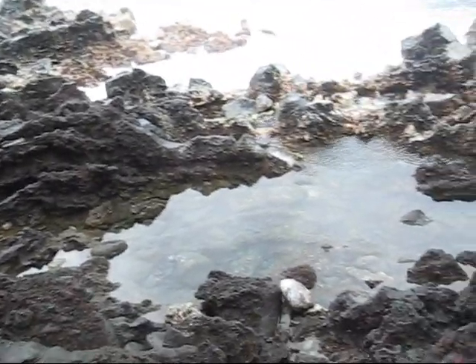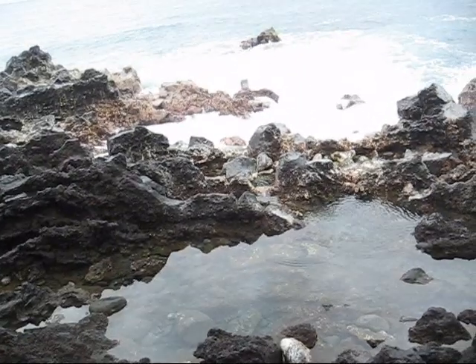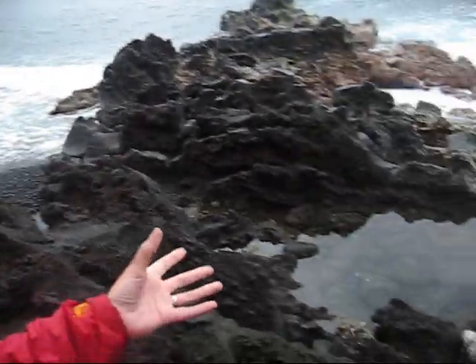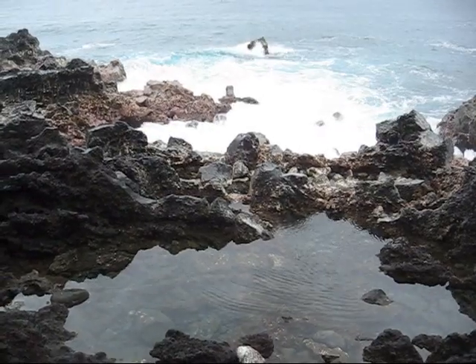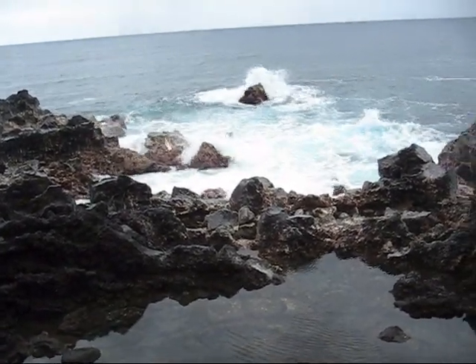I guess one could consider this a bathtub under certain circumstances. Sometimes you have hot pools in these areas because of volcanic steam vents that come up through and make the water quite warm. But this is not one of those.